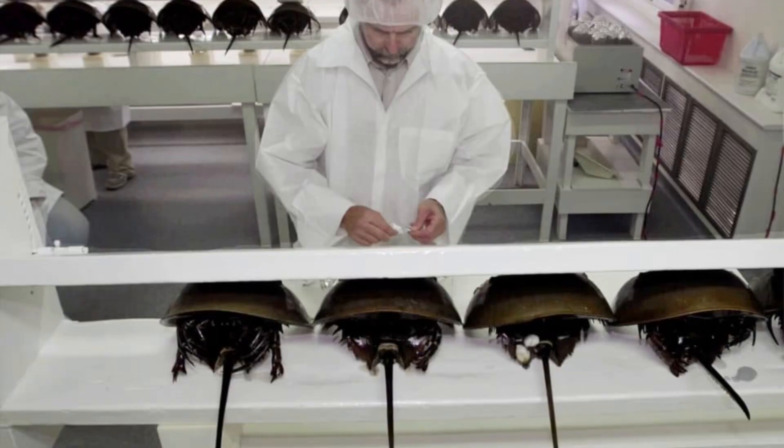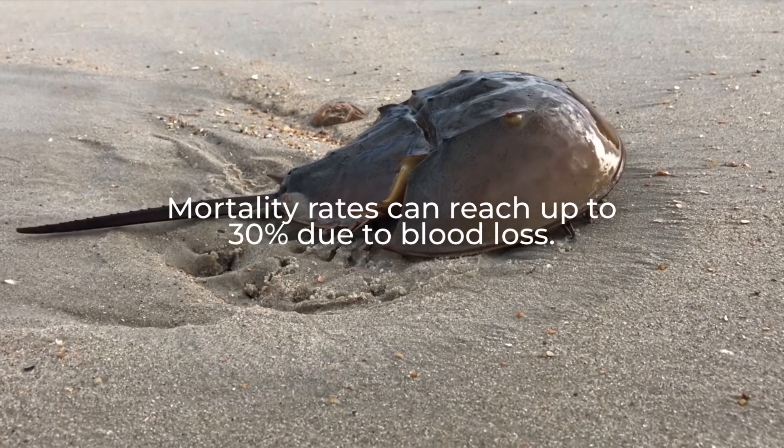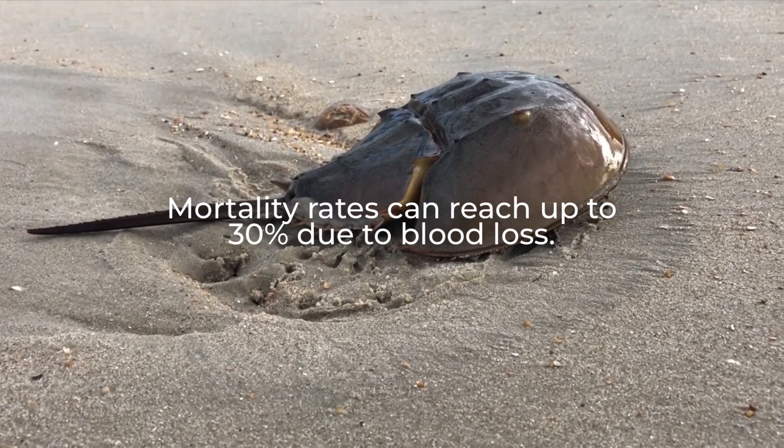After the blood is extracted, most of the horseshoe crabs captured are released back into the wild. However, the blood loss they endure can be so severe that their mortality rate often rises to an upwards of 30%.